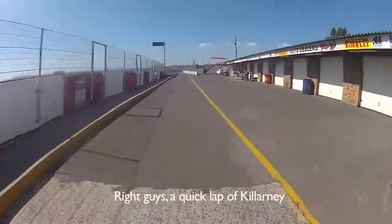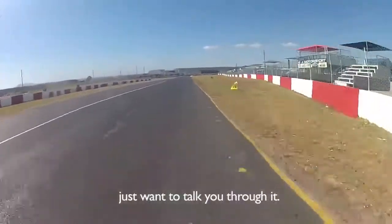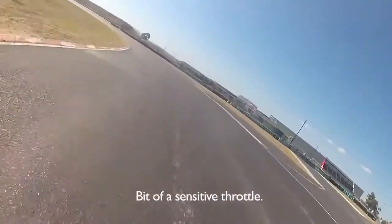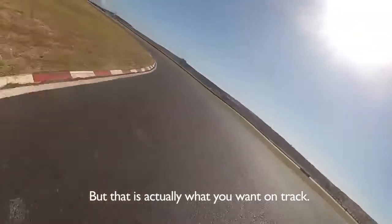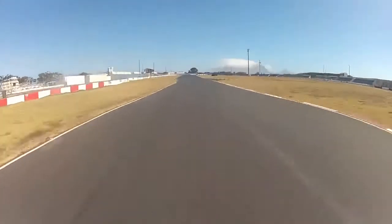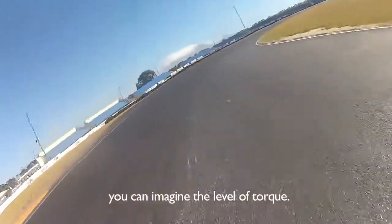All right guys, a quick lap of Keilani — not going to try to set a lap time, just want to talk you through it. The Super Duke is in sport mode. A bit of a sensitive throttle. You can imagine the level of torque.